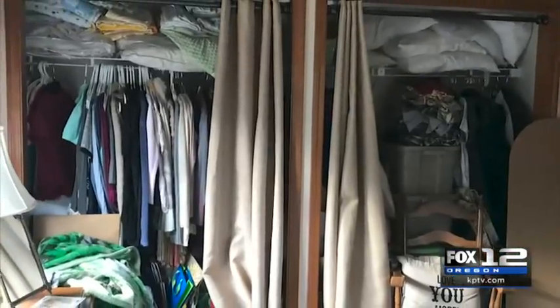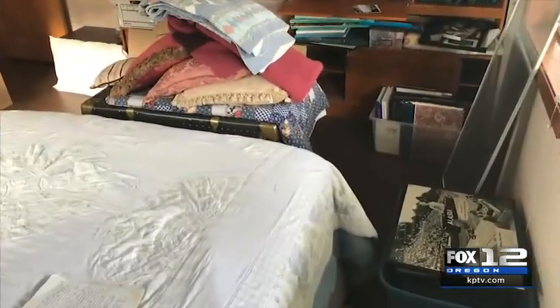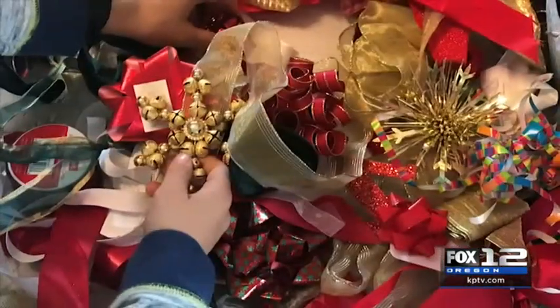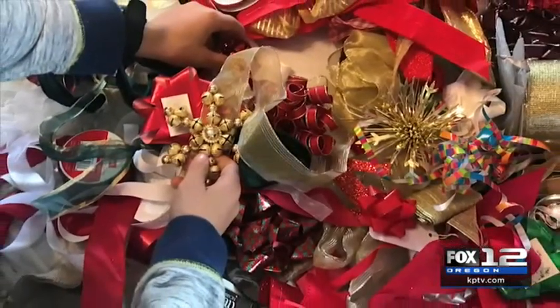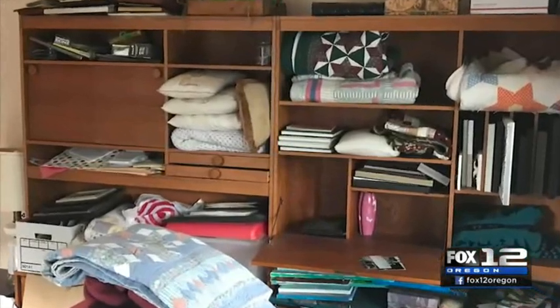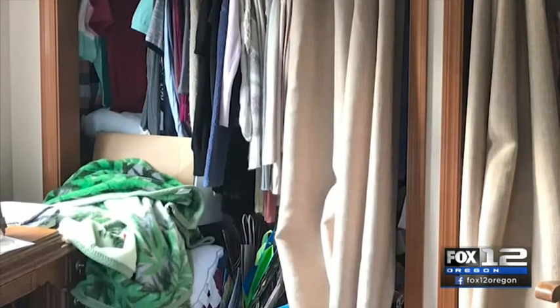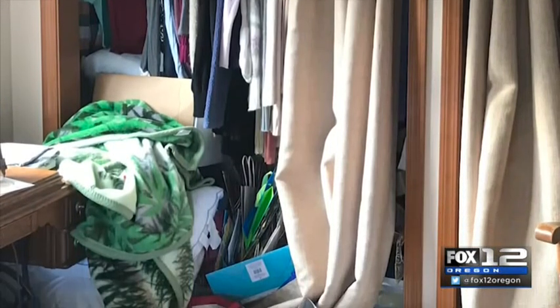In this spare room, there were many categories of things that had landed. There was memorabilia of a lot of varieties, gift wrap in different sizes and shapes, bows and boxes, pillows and blankets that were used throughout the home, and lots of clothes — hanging clothes, out of season clothes, clothes that needed to be donated, and hand-me-down clothes.